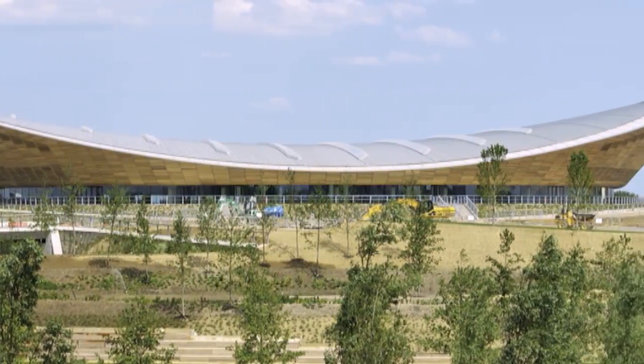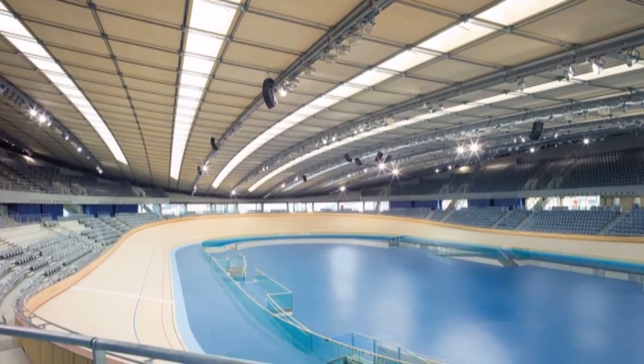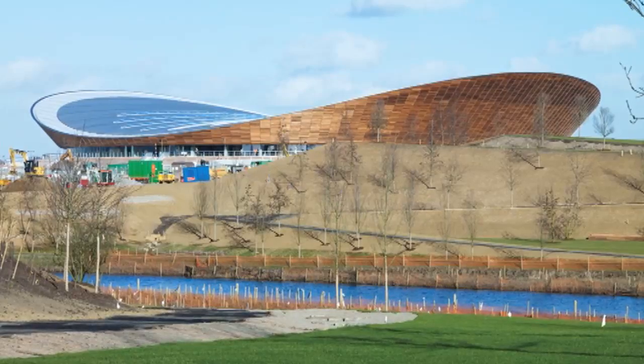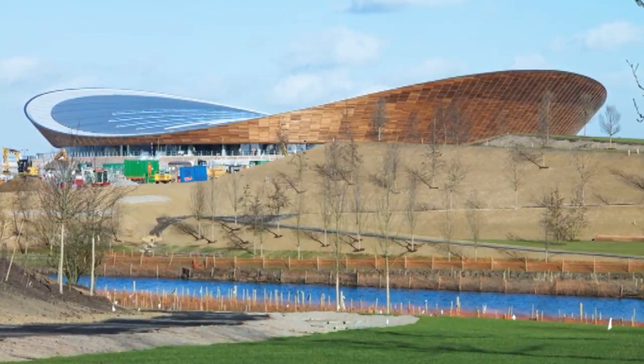I can't help being attracted to the Velodrome. It's a building that's all of a piece, as thoughtful and as well-crafted as it's exciting, and a building that everyone should find thrilling.